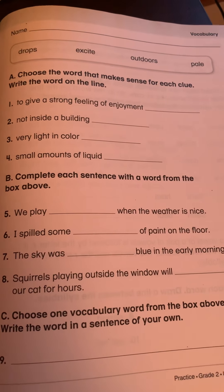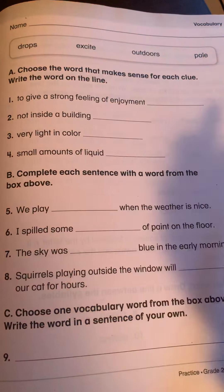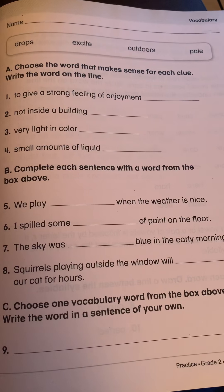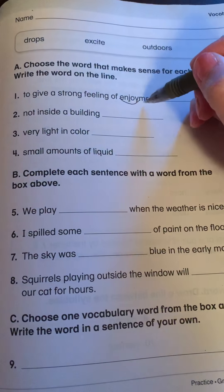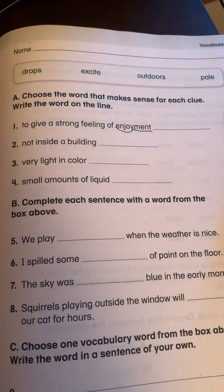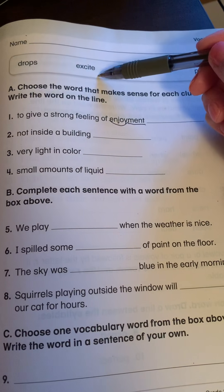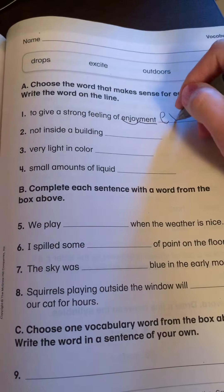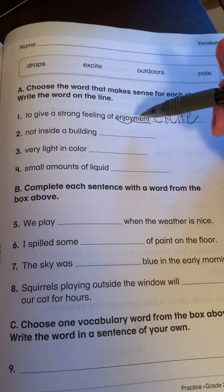Number one — you read it first. To give a strong feeling of enjoyment. So we have to first look at this word enjoyment. This is like foundations, right? Enjoy, and then it has an ending. Remember our O-Y words? If you're enjoying something, are you dropping something? Excite, outdoors, or pale? I would say excite. I am very excited when I am enjoying something.